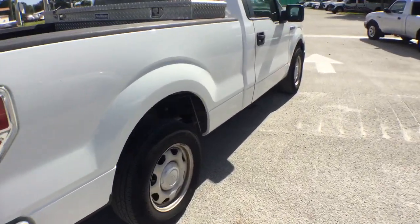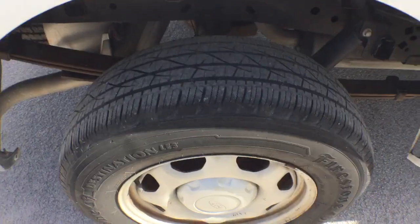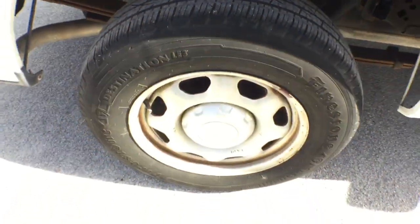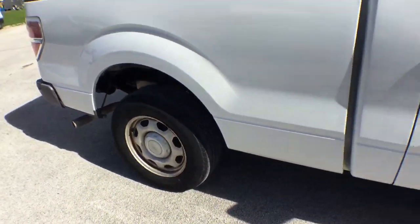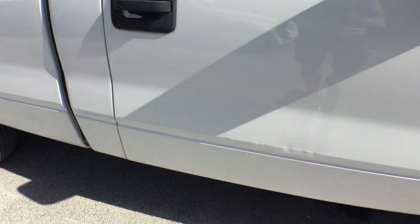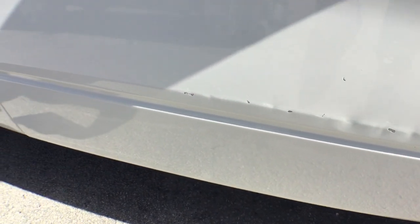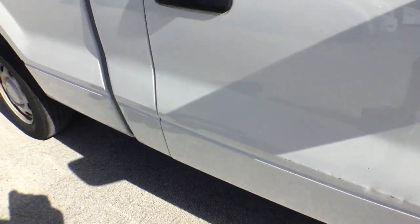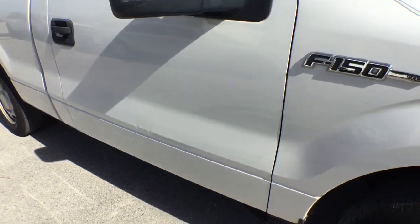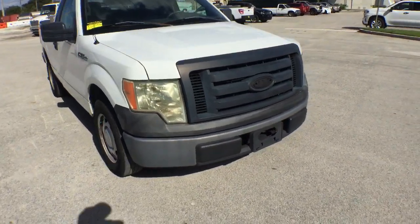The truck has been running for over 40 minutes idling nice and smooth. All the tires look even. The rims have a little bit of surface rust, but that's minor — they still look good. On the door we have those little dings and paint chips from not having door edge guards. It's good to have those door guards, but the body is straight.